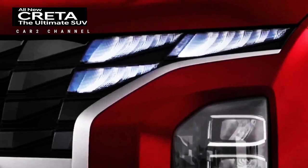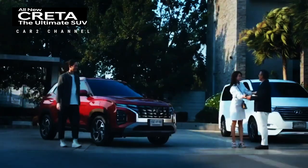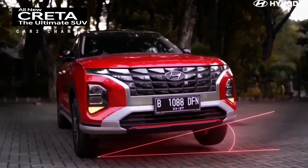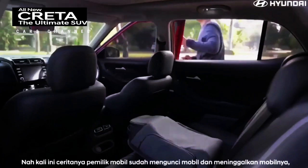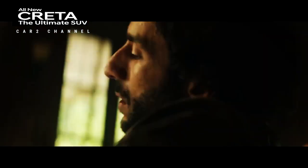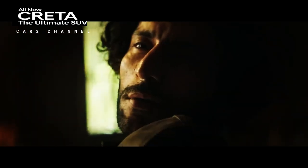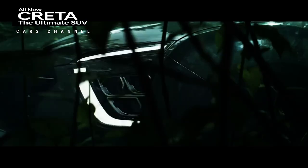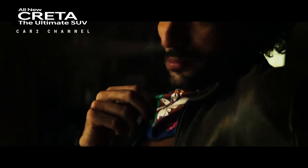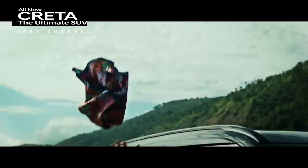Sistem ini mencakup beberapa fitur, seperti Forward Collision Avoidance Assist (FCA), Lane Following Assist (LFA), Lane Keeping Assist (LKA), Blind Spot Collision Avoidance Assist (BCA), dan Rear Cross Traffic Collision Avoidance Assist (RCCA).